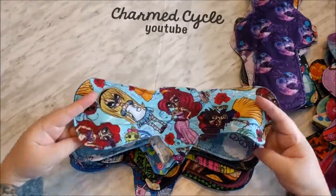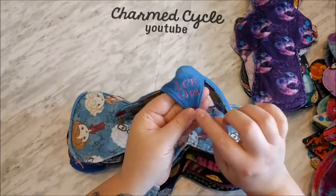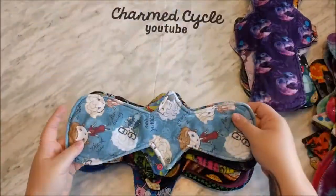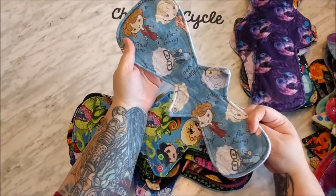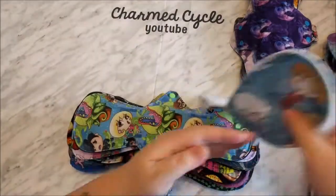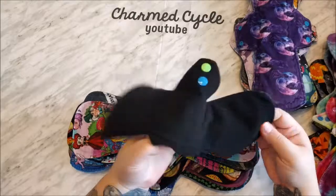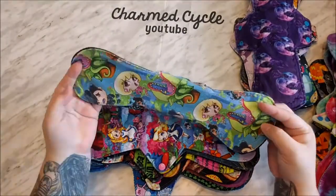This 14 inch knit topped, wind pro backed moderate — it says 14M from Lazy Creek Boutique. And then I wore this for the first time — it's a 14 inch asymmetrical pad from The Green Option, knit topped and fleece on the back. Then I wore this 14 inch knit topped, wind pro backed heavy from Lazy Creek Boutique — this is one of my favorite Lazy Creek Boutique pads, the Little Shop of Horrors. I just love wearing this pad in general, but especially for Halloween.